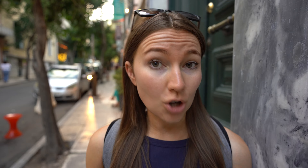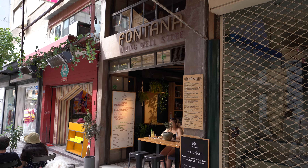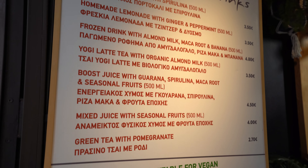Now we're heading to a restaurant called Avocado. It is vegetarian and it has a lot of vegan options, a lot of gluten-free options, and it also tells you on the menu if it contains nuts. So it is a very good option if you have any intolerances. There are lots of different varieties of foods from pizza to pasta to salads.